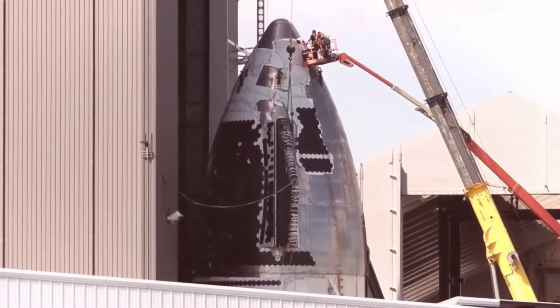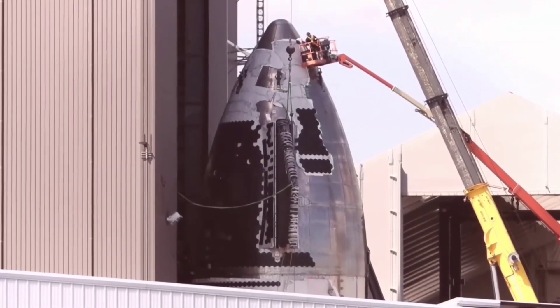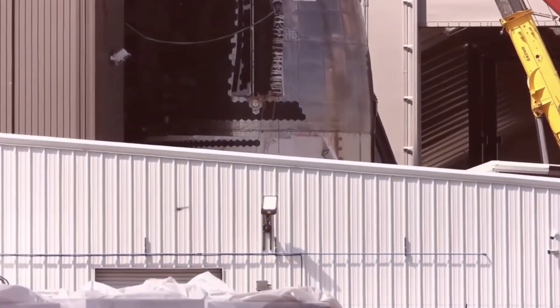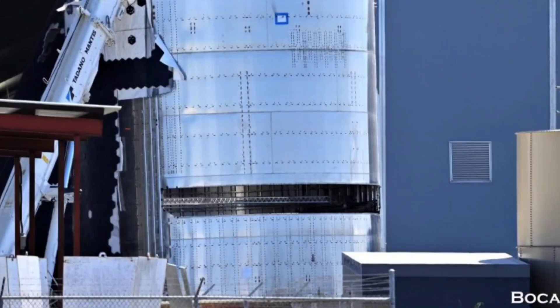The logic behind SpaceX's Starbase decision-making has been increasingly indecipherable in recent months, but in theory it would make little logical sense to waste time, effort, and money installing a thermal protection system on a Starlink dispenser. In other words, it's quite likely that this Starlink dispenser is actually part of Ship 24's flight hardware.